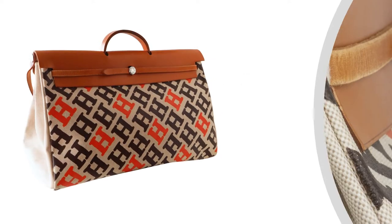Mighty Chic Presents: Guaranteed Authentic Hermès Vintage Her Bag 50cm Bag.